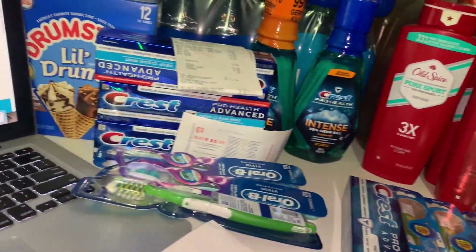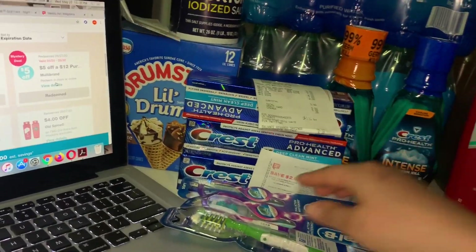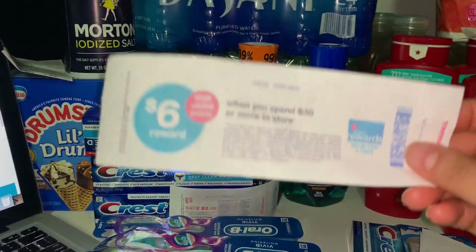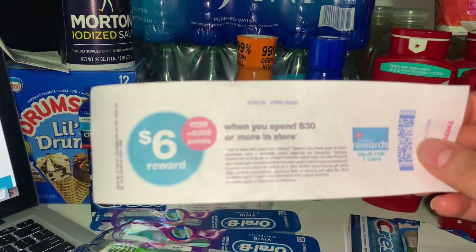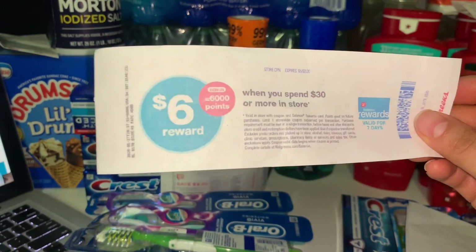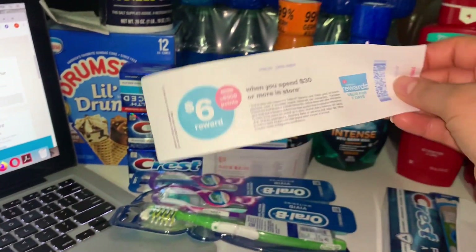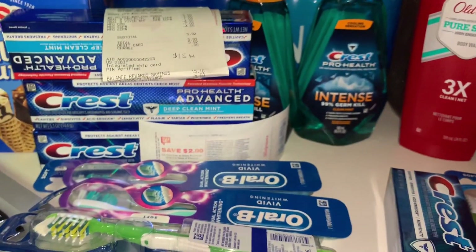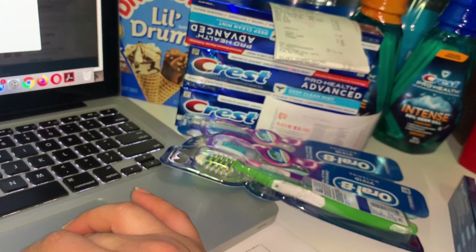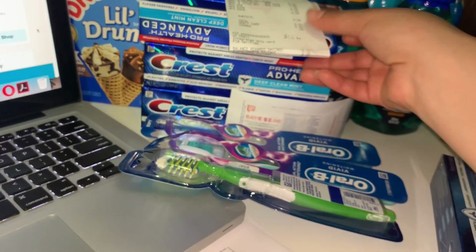The next transaction was an Oral-B deal on a different account. I had a similar coupon — a 'spend $20 get 5,000 points' coupon — which I used for this transaction. I also had a $5 off $20 digital coupon on my account.